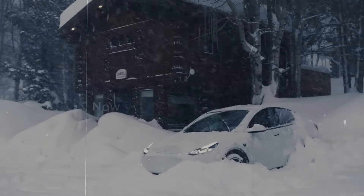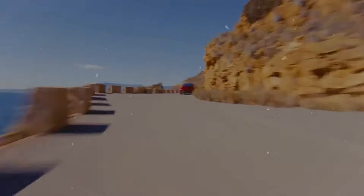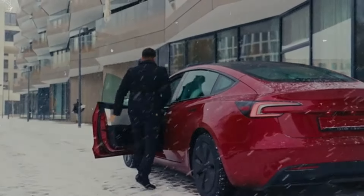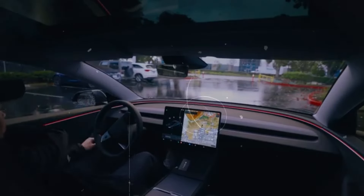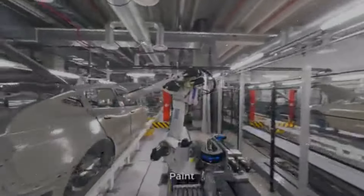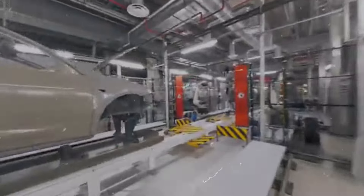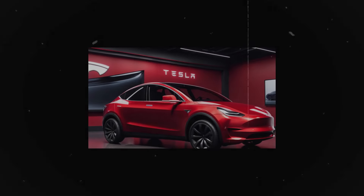Ultimately, choosing between the Model 3 and Model Y comes down to individual preferences. If luxury and performance are top priorities, the Model 3 is an exceptional choice. However, for those who need more space and versatility, the Model Y stands out as the superior option. Leasing options provide a flexible way to experience Tesla's technology without the long-term commitment of purchasing, offering financial freedom and the chance to enjoy the latest features of electric vehicles.